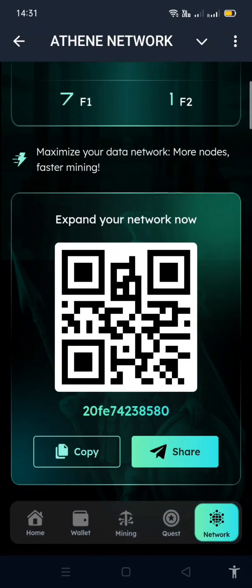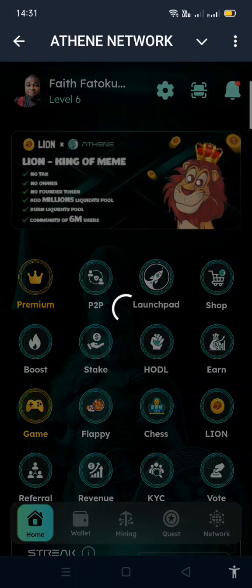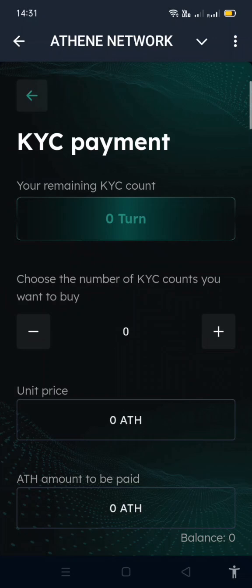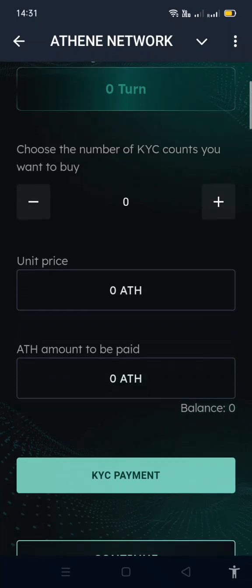Make sure you do your KYC — I forgot to mention that. It's the same app so make sure you do your KYC on both. In the main app I've done my KYC but not on this one yet. You need three Athene to do your KYC, so make sure you have that ready.